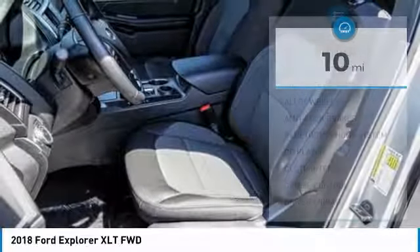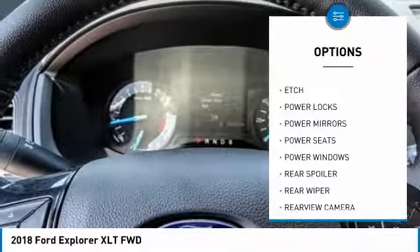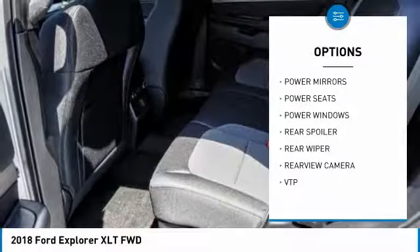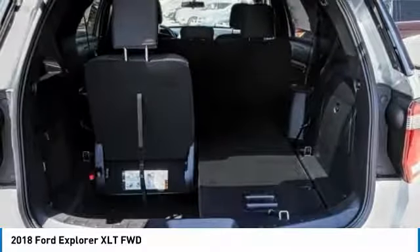Here are some of this vehicle's great options: anti-lock brakes, backup camera, Bluetooth, air conditioning, driver airbag, alloy wheels, cruise control, CD player, power windows, and power locks. Drive away with a great deal on this vehicle — call or stop in today.